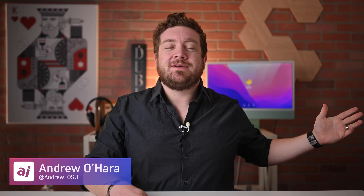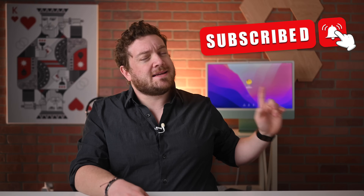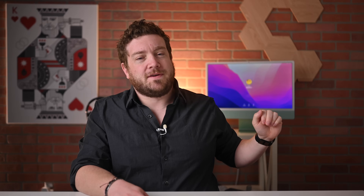Welcome everybody to Apple Insider. It is Andrew here and you can find me on Twitter at Andrew underscore OSU. If you haven't done so already, please go ahead and subscribe and enable those notifications so you don't miss a single video.